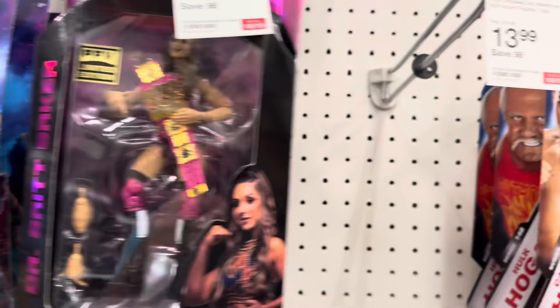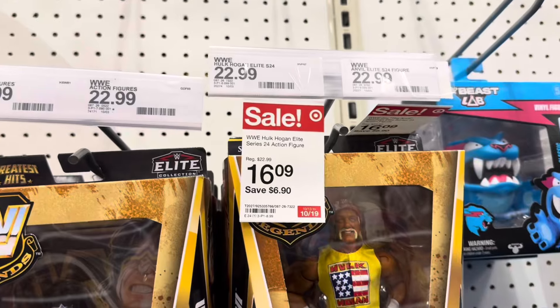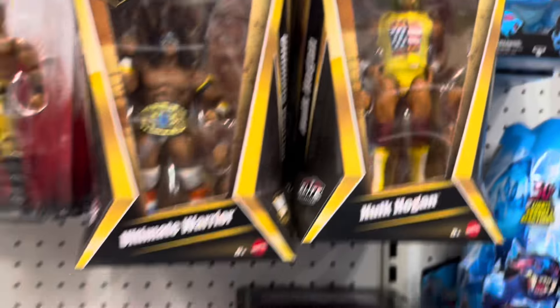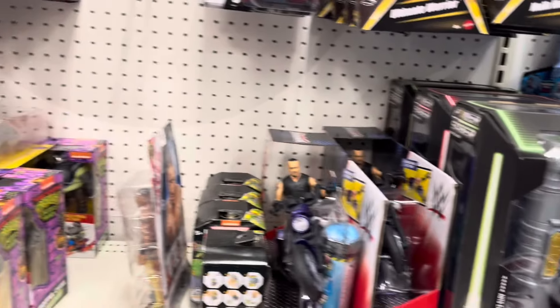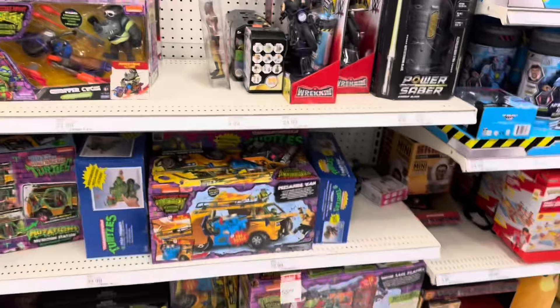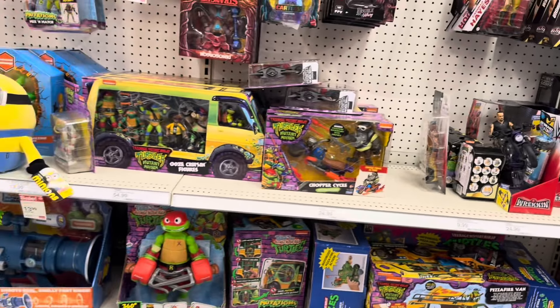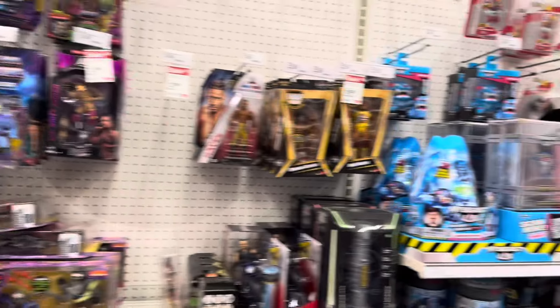Looks like they got some of the WWE Elites — the Hogan, $16.09 on sale. They got the Undertaker. We got Carmelo and Crazy Hogan. Turtleator. Toilet Taxi. Pizza Fire Van. Pizza Throwers. Let's keep moving.